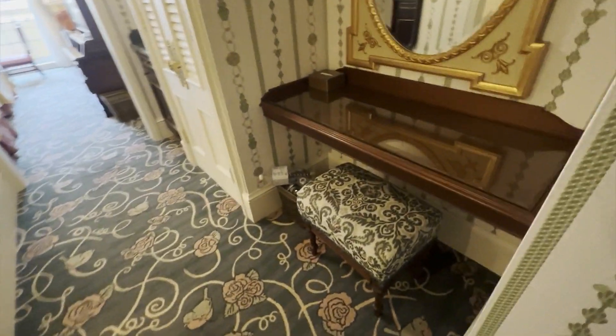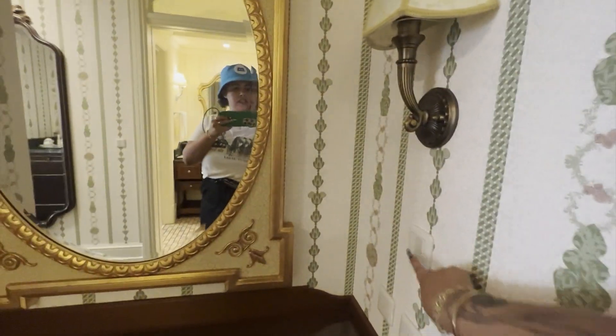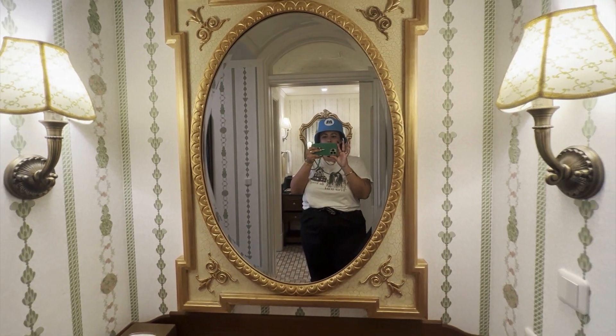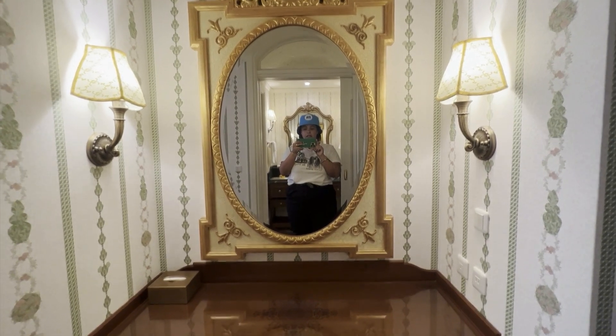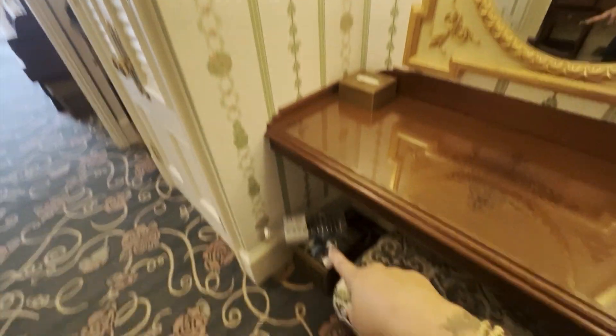When you walk in here you have a beautiful vanity with a gorgeous brocade stool. Beautiful wood counter with glass countertop and you can see the Mickey in there. Two lights and a big beautiful gilded mirror — it's a really nice place to do your makeup or skincare. Just sit down here and use this beautiful mirror. Tissue box there, trash down there.